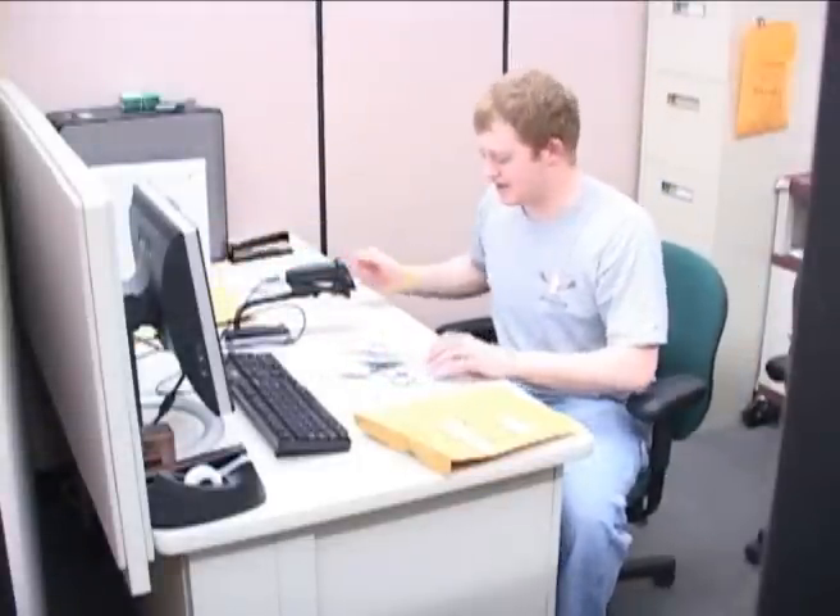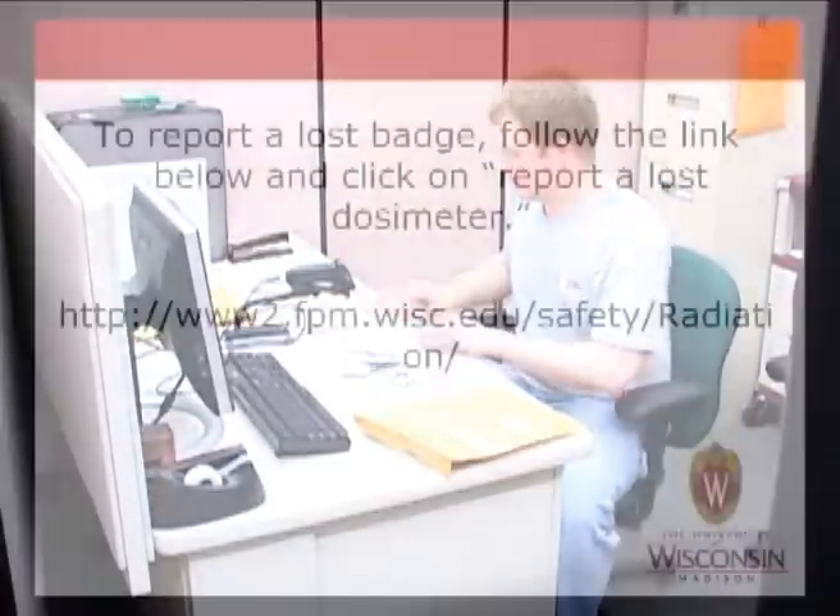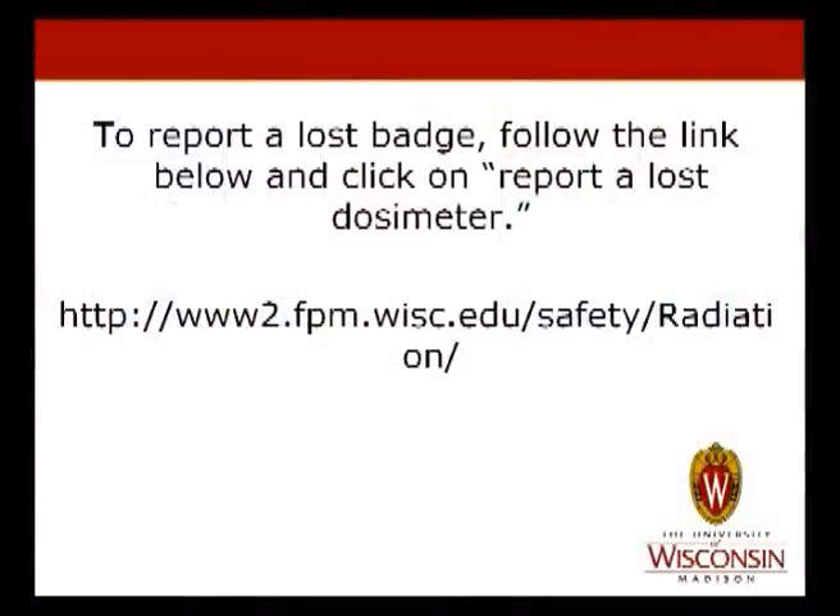If the badges are switched or not returned together, your dose record will be corrupted and our department will have to initiate an inquiry. If a badge is lost, please notify Radiation Safety. Fees may result from a lost badge.